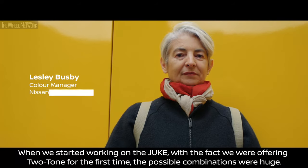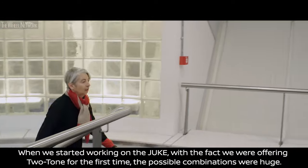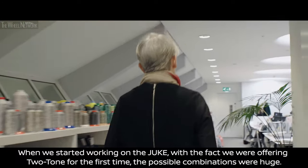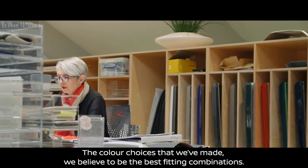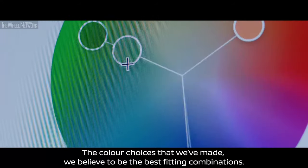When we started working on the Duke, with the fact that we're offering two-tone for the first time, the possible combinations were huge. The colour choices that we've made we believe to be the best fitting combinations.